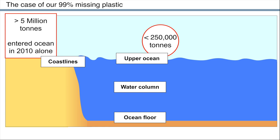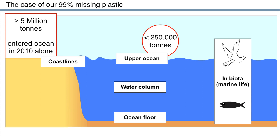Indeed, plastic has now been found almost everywhere in our ocean — from the sea ice in the high Arctic to the most remote beaches and the deep ocean floor. Most worryingly, it has also been found in hundreds of species of marine organisms, from tiny krill to enormous whales.